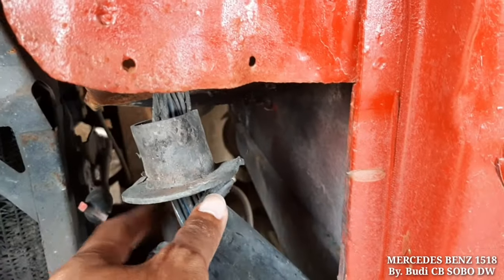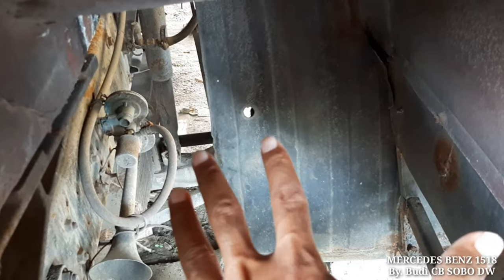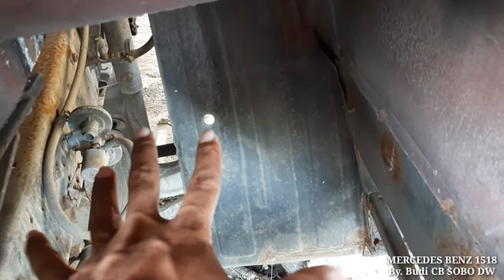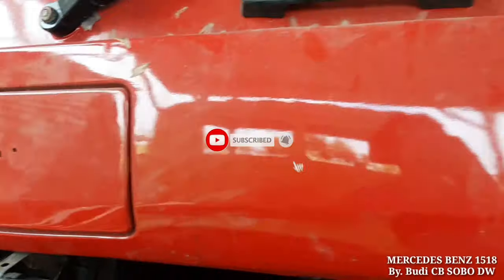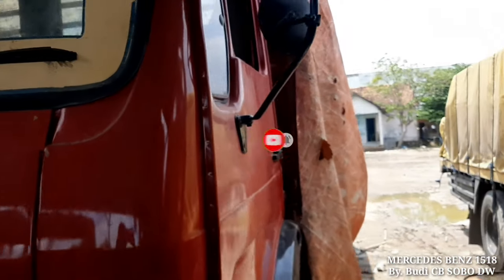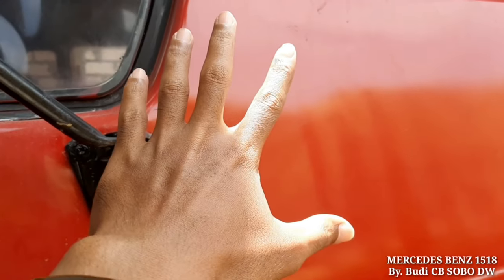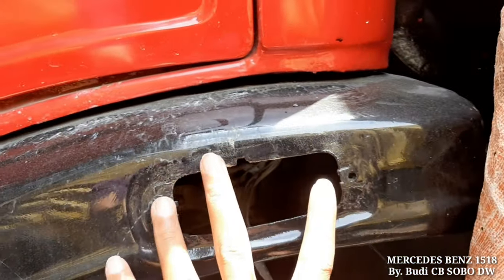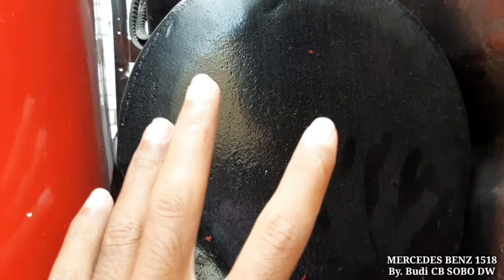Ini bagian hand grill dalamnya. Ini adalah bagian radiatornya, radiatornya masih bocor, masih dalam proses repairasi. Cap radiator masih ada. Ini tempat oli steering-nya. Untuk bagian electrical-nya di sini. Tempat air cleaner aslinya Mercy itu di sini, tapi ini sudah dipindah ke belakang, mungkin untuk menanggulangi biar tidak kena banjir.